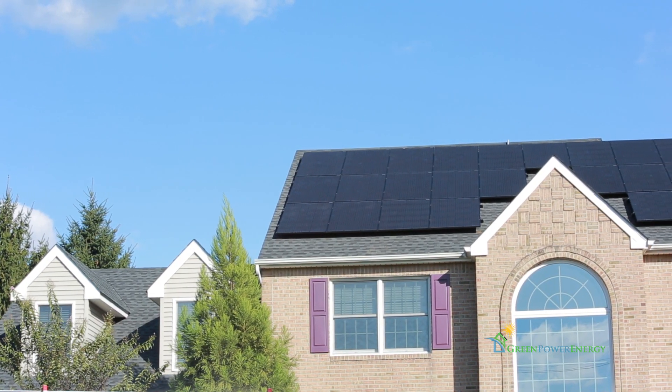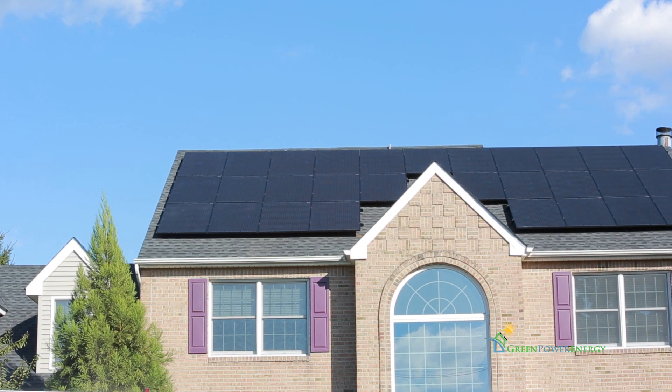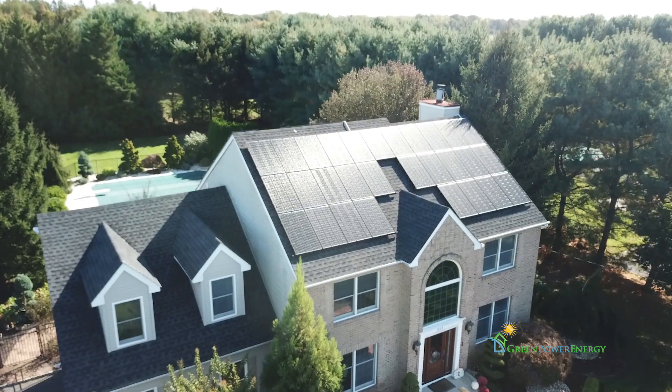It's important for us to fit as much solar on the roof as we can in the neatest, cleanest way possible. Our priority is to make sure that when you look up there, the system looks beautiful.